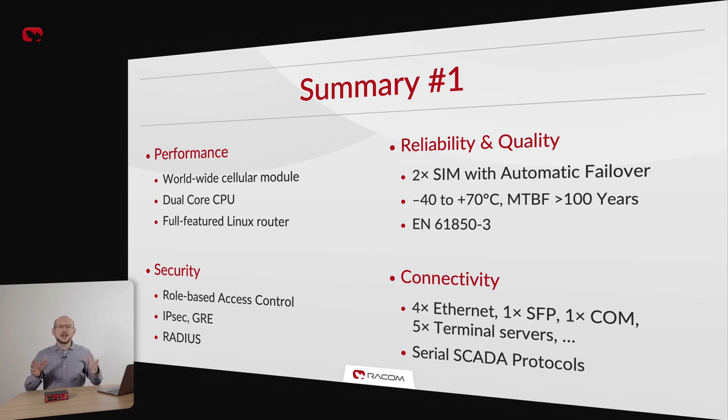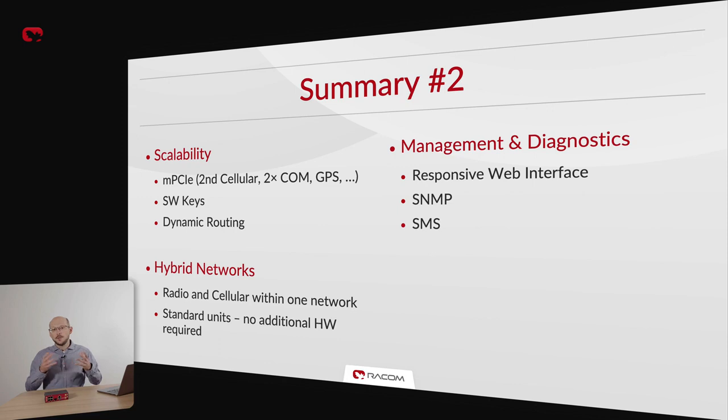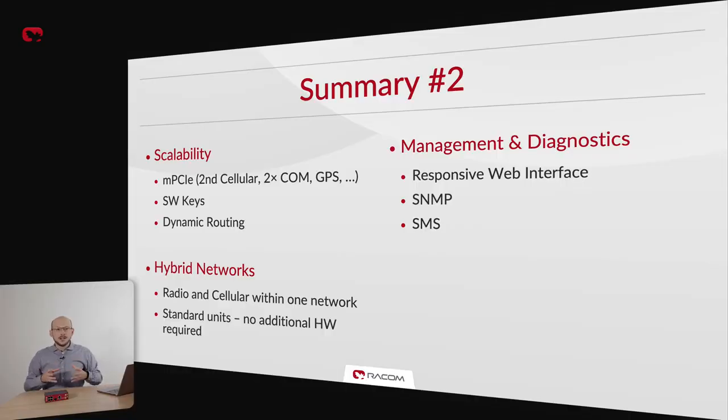It supports many serial SCADA protocols which can be bridged to IP communication using terminal servers. MIGCH3 is scalable using the Micro PCI Express slot for an additional cellular module, GPS or more serial ports. Its features are further personalized using software keys. Dynamic routing allows for easy network commissioning and automatic backup routes. MIGCH3 features a modern, responsive web admin interface, SNMP and an API allowing use of any of its features programmatically. Standard MIGCH3 units can be installed in hybrid networks alongside our RIP-X2 radio routers.